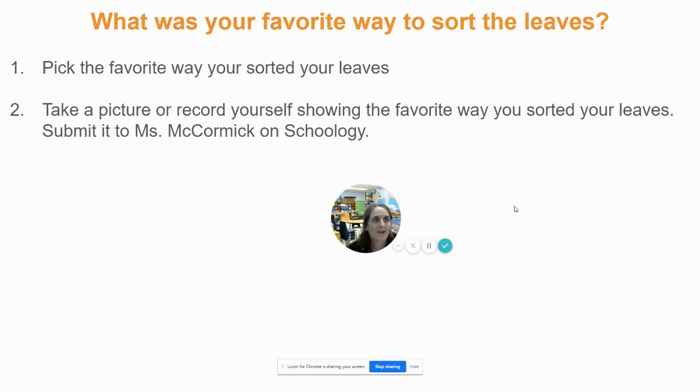When you're done, you're going to think: out of all the ways I sorted, what was my favorite way to sort the leaves? After you pick your favorite way, you're going to go to the discussion and take a picture, record yourself holding up your sort — your favorite way that you sorted the leaves — and then submit it to me on Schoology. I am so excited to see how you sort your leaves this week. I've also really been enjoying all the amazing instruments you created last week. Way to go, scientists — keep up your great exploring. I'll see you next time.